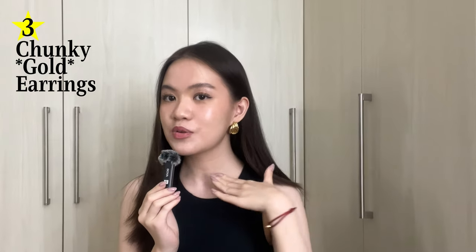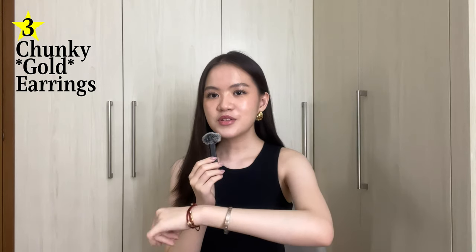The next thing I want to talk about are gold earrings, specifically chunky gold earrings. As you can see with my bracelets, I'm more of a silver girly than a gold girly, but specifically for earrings I think gold just gives off such a different vibe from silver. I think it makes your outfit look so much more dressed up — it makes it look like you put in the effort, like it was well thought out and planned. You just look so much more put together with big gold earrings.